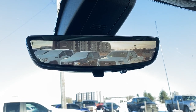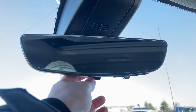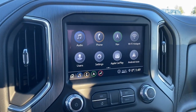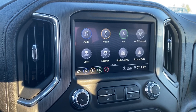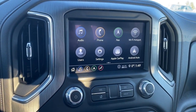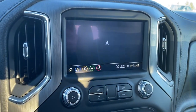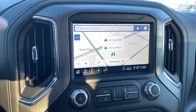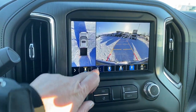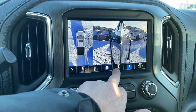This is our rear view mirror camera. We're able to change that view back to normal by flicking the switch at the bottom of the screen. This is GMC's infotainment center with Apple CarPlay and Android Auto. This screen displays the outside temperature and the time. It's also equipped with navigation, and it doubles as our backup camera. We're able to change the camera view by pushing those buttons at the bottom of the screen.